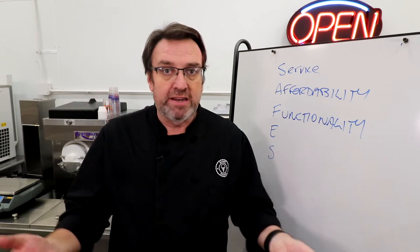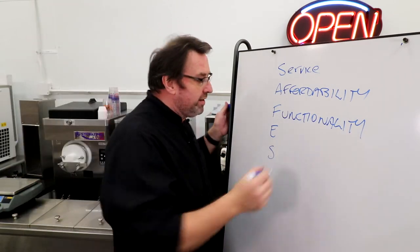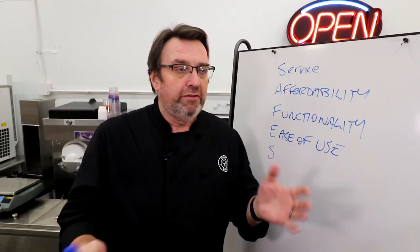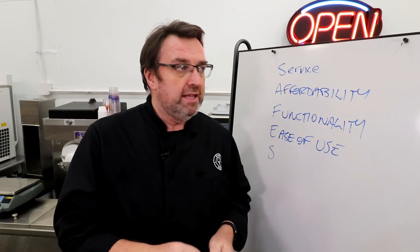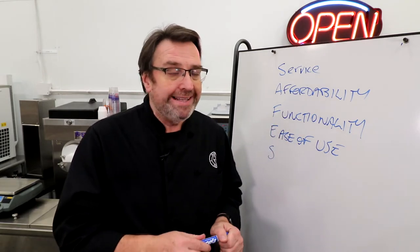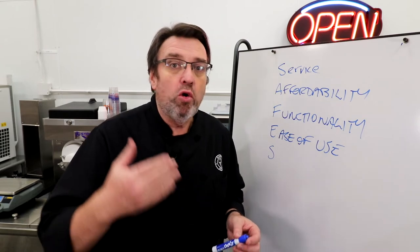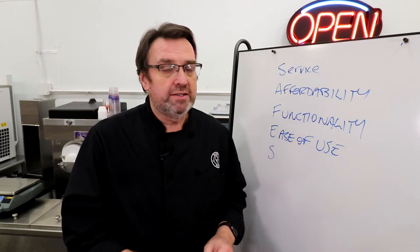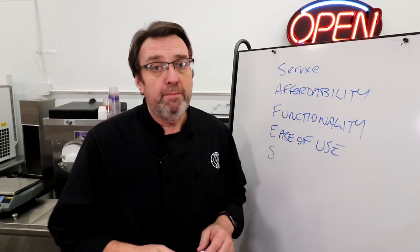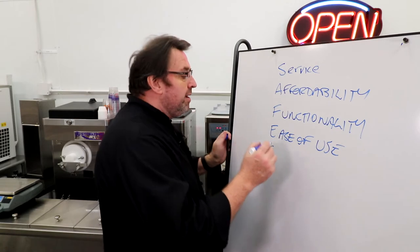The next element is Ease of Use. Remember, it's not only going to be you running this machine. For batch freezers, you may have one or two key employees making ice cream. For soft serve and custard, you may also have employees putting the machine together, sanitizing it, pulling it apart at the end of the night, and cleaning it. Is the machine easy to use? Is it easy to clean? If it's so complicated that only you can run it, that really ties you to that machine.